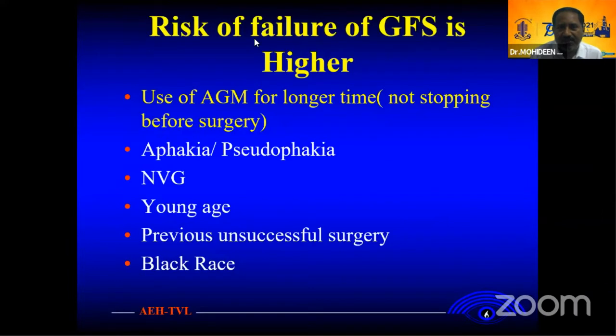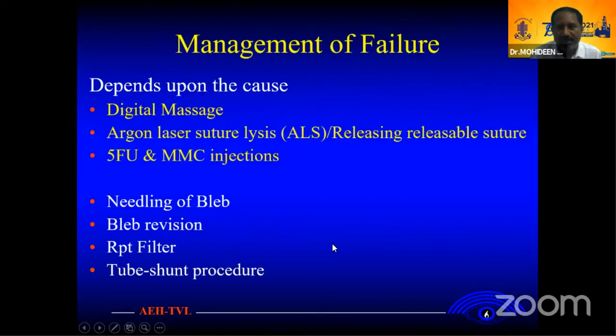The main risk factors for failure of the bleb are higher among patients using anti-metabolites. Not using anti-metabolites during surgery, not supplementing post-operatively — surgery is high risk for failure. Previous ocular surgery and prior bleb surgery are also supposed to be risk factors. I am talking mostly about digital massage and releasable suture lysis, releasing the risk of suture, and laser suture lysis.